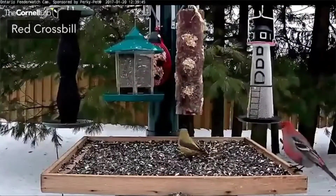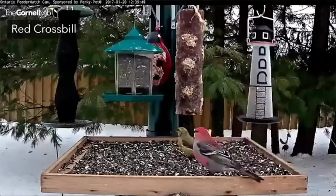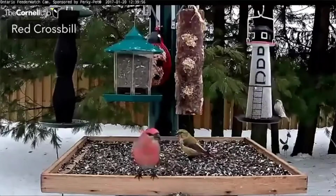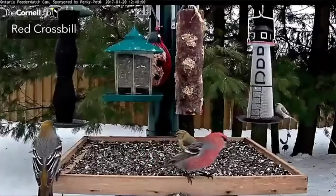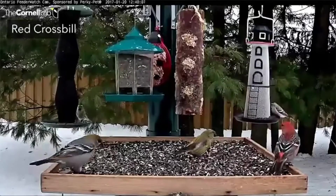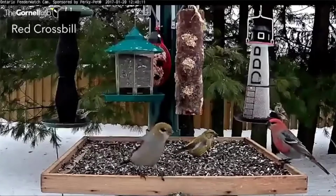Finally, here's a red crossbill — a short clip but I wanted to include it because it's a rare visitor to the feeder. This clip is from 2017, the last time we caught it on camera. It's actually the female bird — a yellow bird with dark wings — and you can see it contrasting in size with the pine grosbeaks. Crossbills are really special birds; we only see them infrequently and they're quite variable in color.